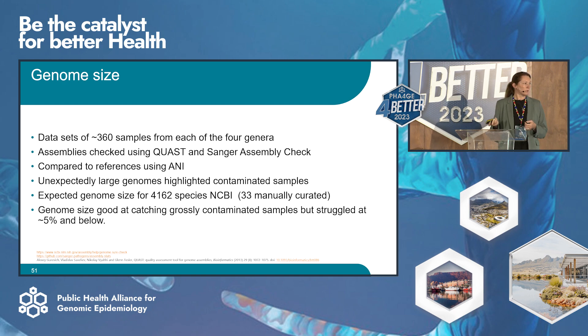We wrote that check into the pipeline. It's a nice, simple check — if you have an assembly and you know what species you're expecting, NCBI provides a range of genome sizes, so if the genome doesn't fall into the expected range it gets flagged. We use a traffic light system and the result comes out in the pipeline output. So the genome size check was good, but at 5% contamination and below it started to struggle to pick up the contamination. And we thought — is 5% okay? Can we tolerate 5% in our results? What difference will that make?